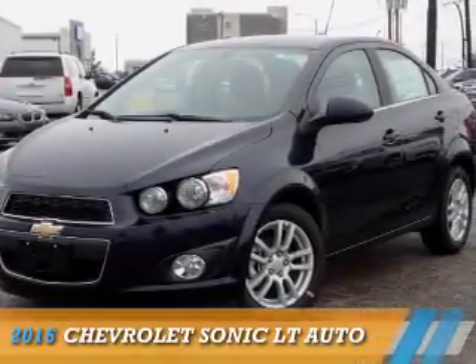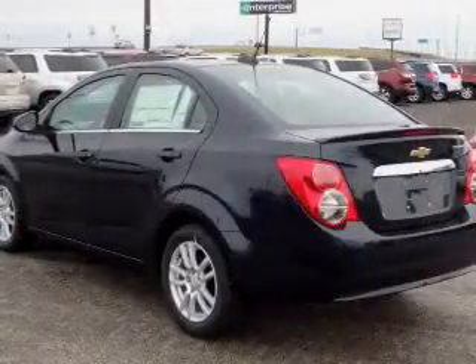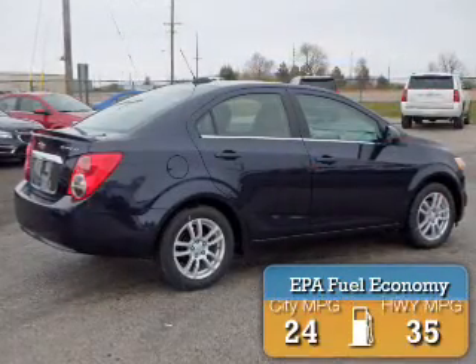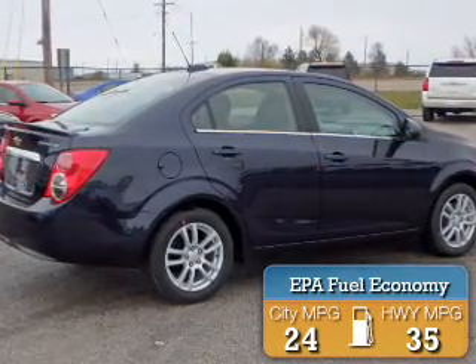Presenting the 2016 Chevrolet Sonic. It's powered by front-wheel drive, a 1.8-liter, four-cylinder engine, and a six-speed automatic transmission. Great fuel efficiency saves you money by requiring fewer trips to the gas station.